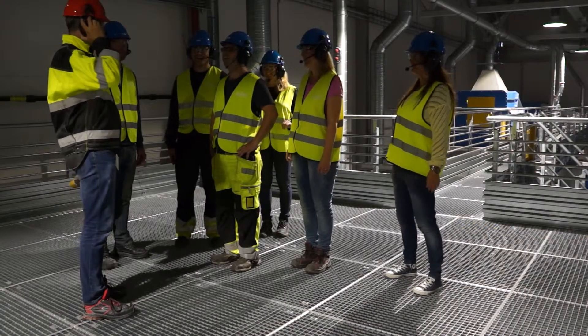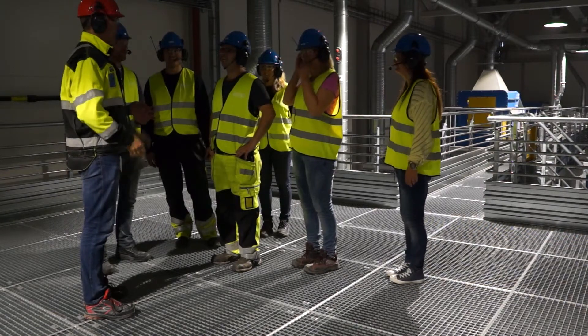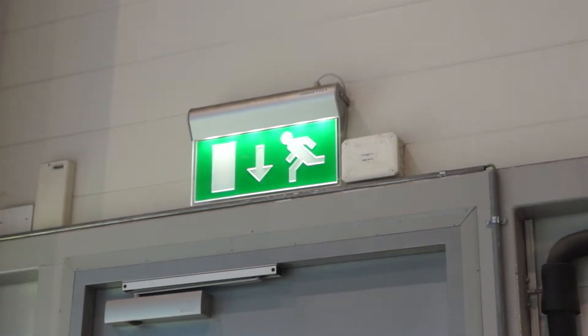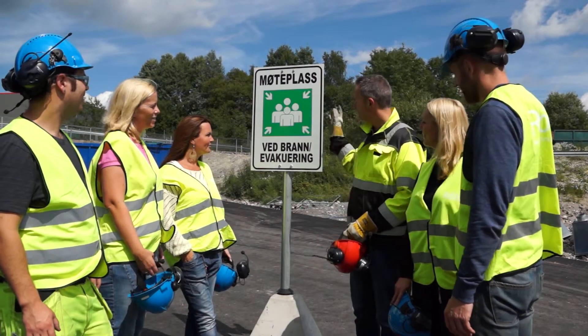In the event of an alarm, remain calm and follow the instructions provided by your guide. There are emergency exits at both ends of the visitor route and four additional emergency exits at ground level. In the case of evacuation, follow your guide to the assembly point.